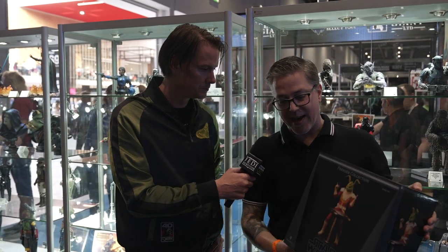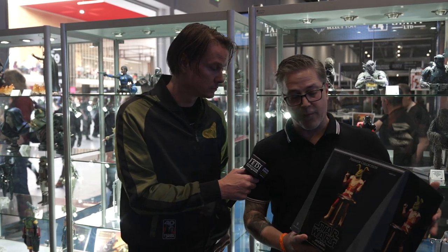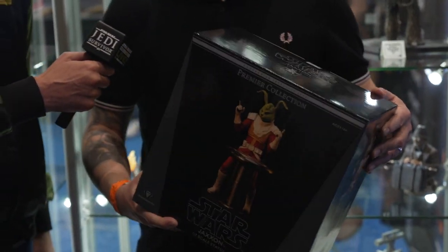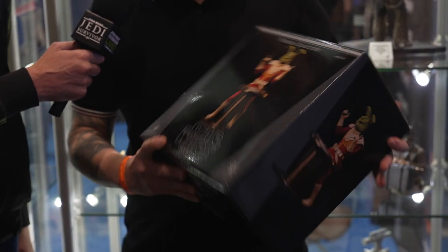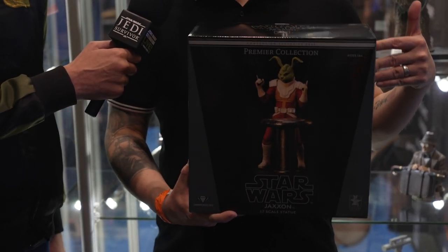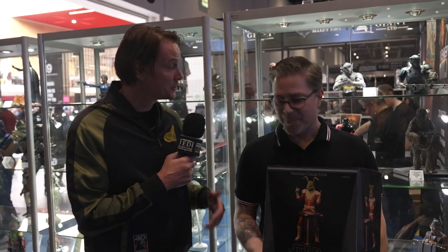Another piece we have is this Jackson statue. Jackson made his debut in the old Marvel comic books a long time ago, and we thought he just needs a little more respect and needs to be immortalized in a statue — so that's what we did. Thank you, Dev, for sharing these exclusives and reveals with us. I hope the rest of Celebration treats you well. Thanks for talking to us.